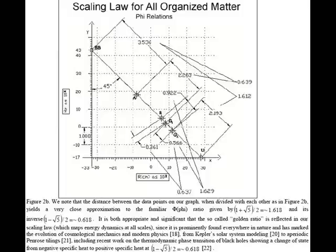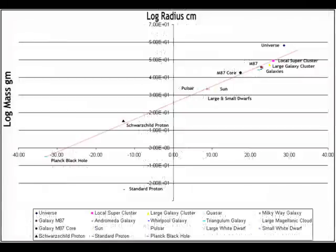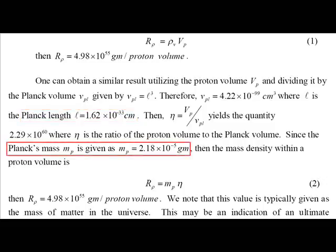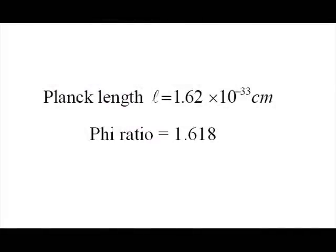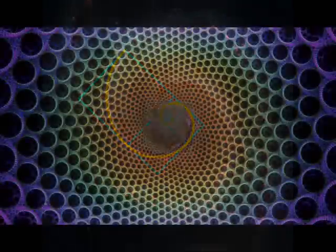Now it turns out that if we plot every object in the known universe onto a logarithmic scale of mass versus radius, we find an approximate linear progression. Oddly enough, the Schwarzschild proton sits almost exactly on this line, while the standard model proton sits far outside, suggesting that the standard model is incorrect after all. I also liked how Nassim showed how one can obtain similar results by using the proton volume to Planck volume ratio multiplied by the Planck mass to get the same result of 4.98 × 10⁵⁵ grams — the entire mass of the universe inside every single atom. This is important because the Planck length relates directly to the Fibonacci number and the Phi Golden ratio, which is a key mathematical element in all self-replicating systems. The question is: what is replicating itself, and why?